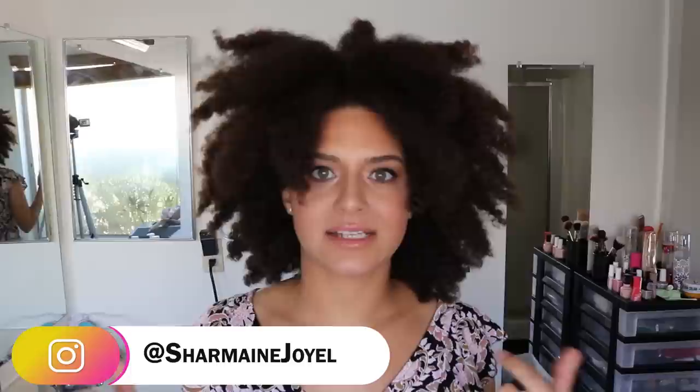Hey everyone it's Joelle and welcome back to my channel. For today's video I've been getting a couple requests from people asking what my wash day products are when I'm not being sponsored or reviewing any products. So what are the products I just go for? What do I grab when I'm at the store? What do I use on a regular basis?